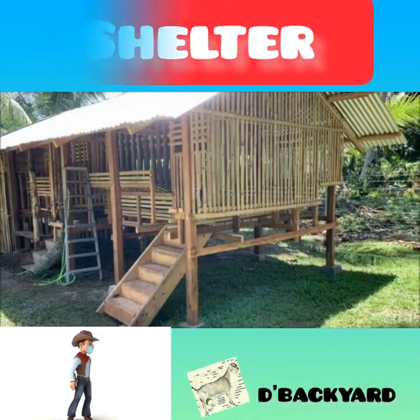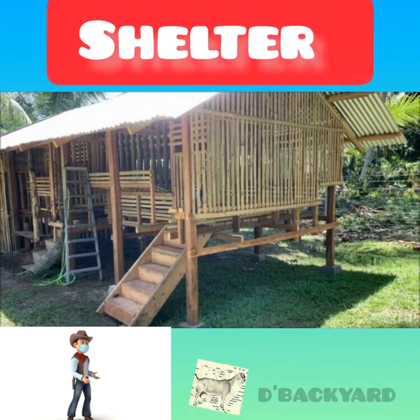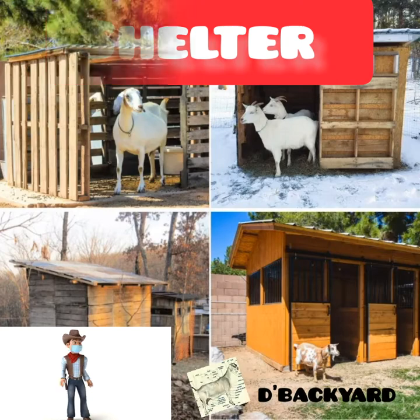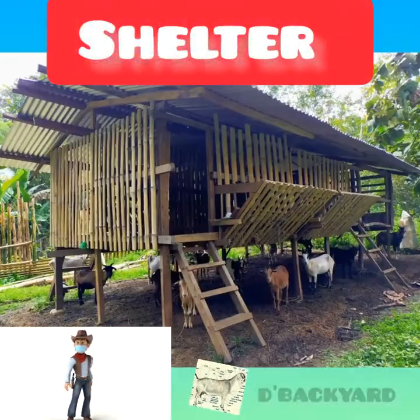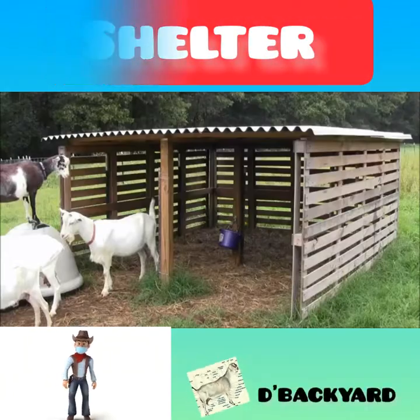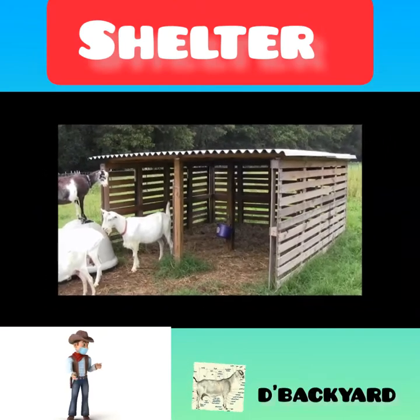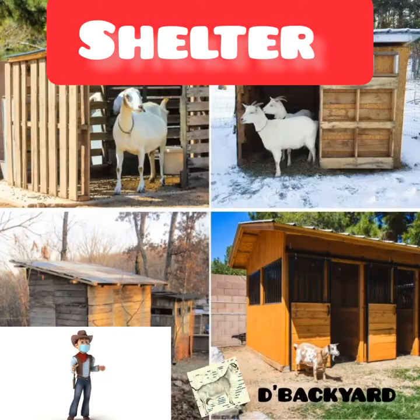Number 2: Shelter. Goats need protection from the elements. A basic shelter such as a three-sided shed or pole barn, large enough to get them out of the rain, will do. Multiple goats can share one stall, but pregnant or lactating does and their kids will need their own space. To minimize conflict over sleeping spaces, we separated the Boer goats from the Dwarf Nigerian goats.